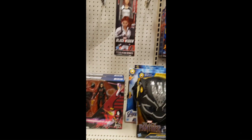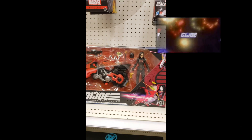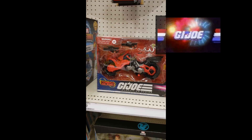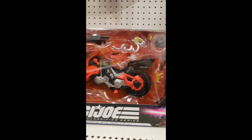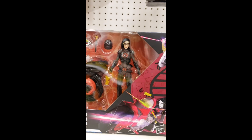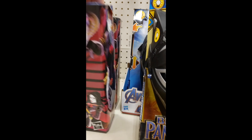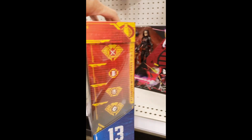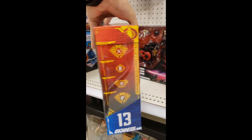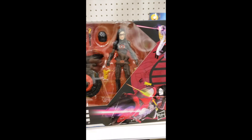We're at Target and bam-o — there you go, GI Joe Classified Series, the Baroness with the Cobra Coil right here at Target. Check her out — she is just absolutely magnificent. There's her box right there. Got the side artwork and you get Cobra Island right there along with her symbol. GI Joe Baroness Cobra Island.